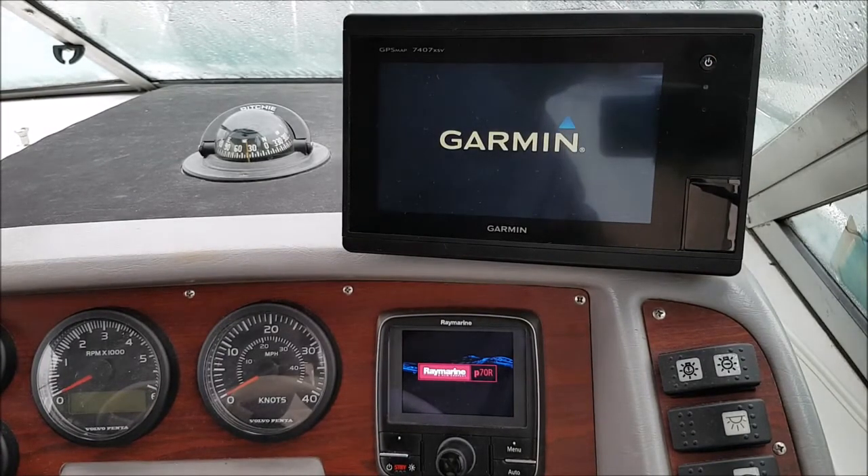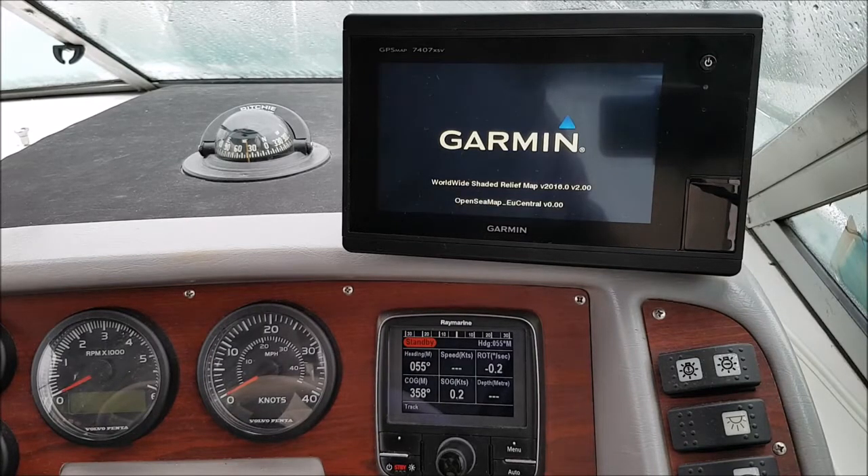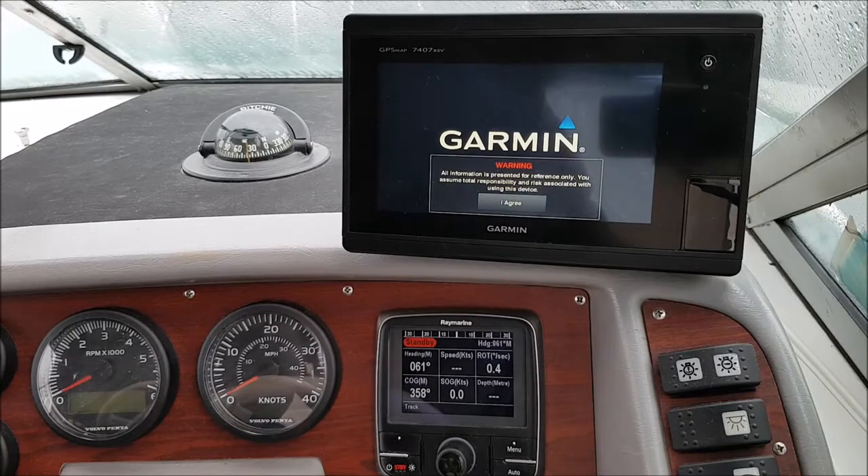Today I want to show you that it is possible to display data from a first generation Volvo D3 engine on a Garmin MFD or Raymarine display. This is a bit tricky as Volvo does not offer a converter to NMEA2000, and this engine uses a proprietary data protocol called Volcano. So the protocol had to be analyzed and custom converters had to be built.